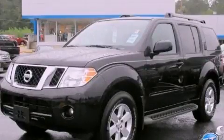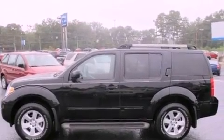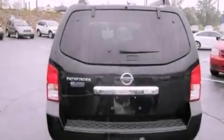This is a 2012 Nissan Pathfinder — a big SUV for big fun. It features a 4.0-liter six-cylinder engine and a five-speed automatic transmission.